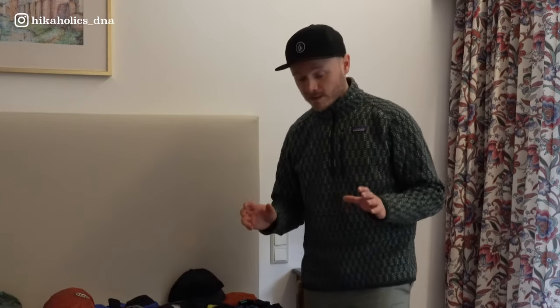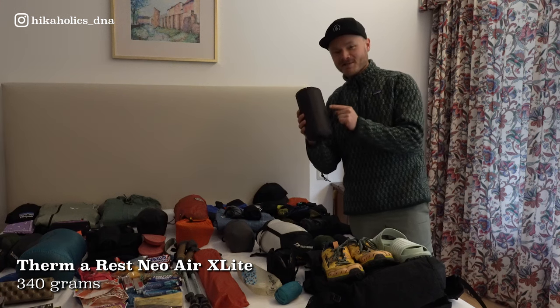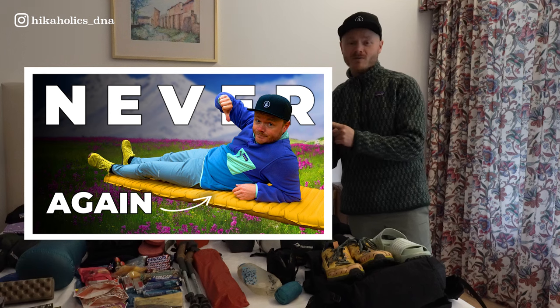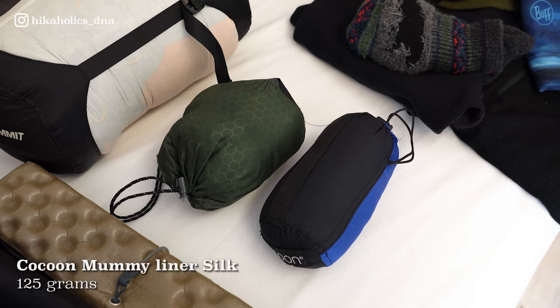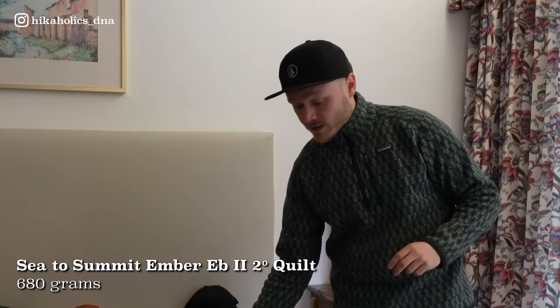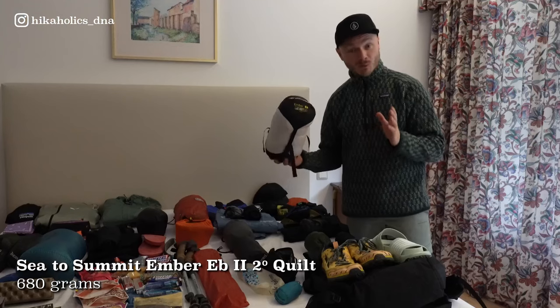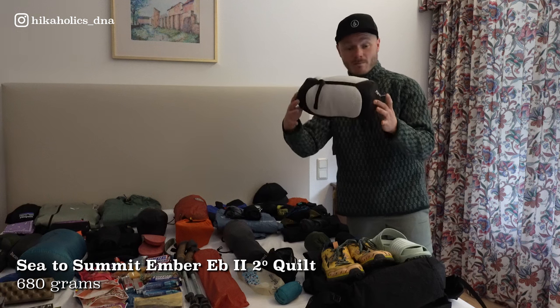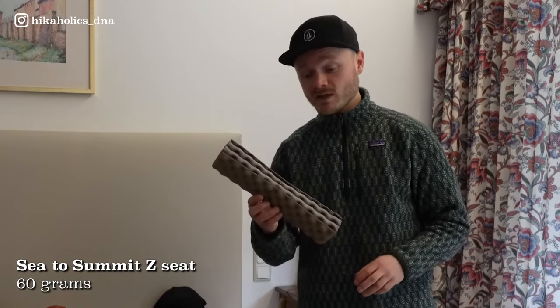Let's move over to my sleep system. I have the NeoAir XLite — I'm giving this one last try. I already made a gear review saying it isn't my favorite sleeping pad, but I want to test it one more trail. I have an Exped inflatable pillow like Aleth, and a sleeping bag liner for my new quilt. This is my Sea to Summit quilt that I rented from Hikers House — the first time I'm actually trying a quilt. It saves half the weight and half the size in your backpack, and it has a 2-degree Celsius comfort rating. Right here I also have my sit pad, same as Aleth.